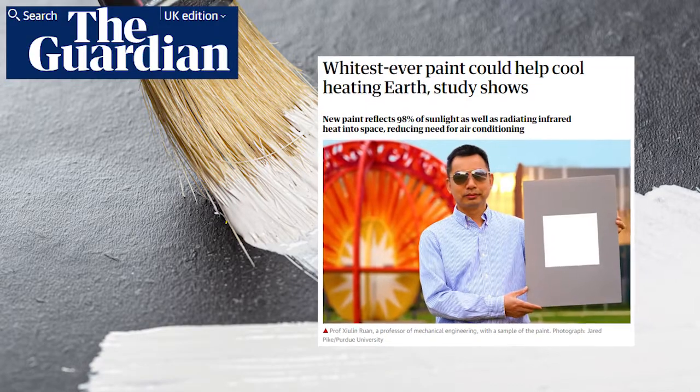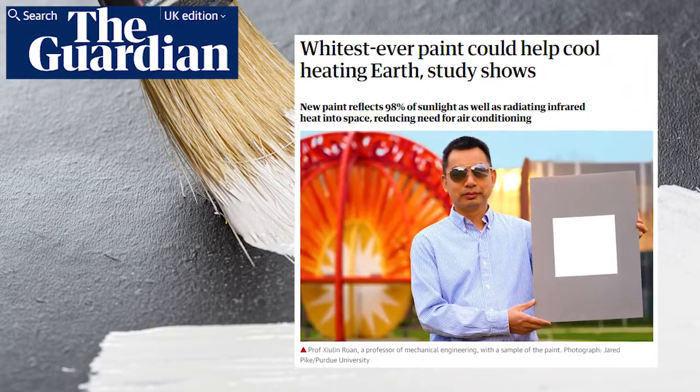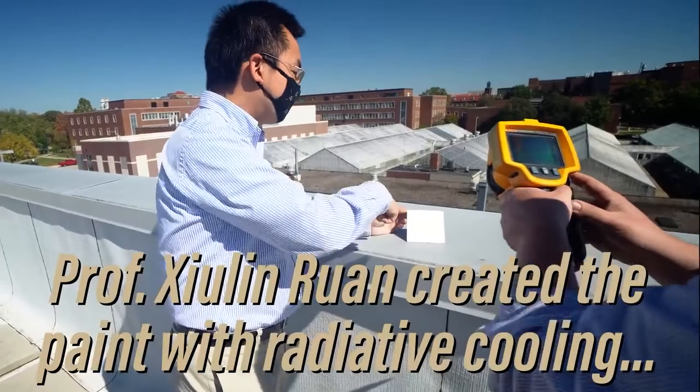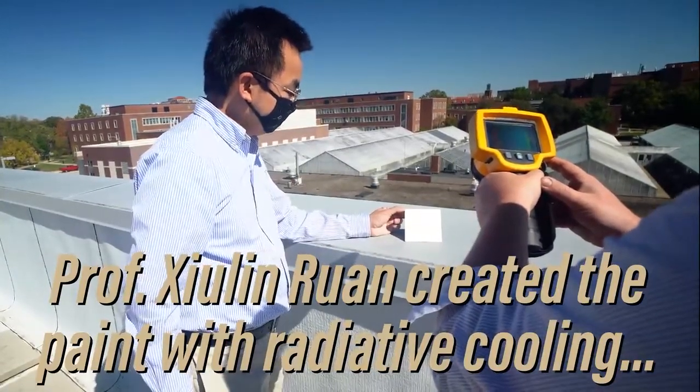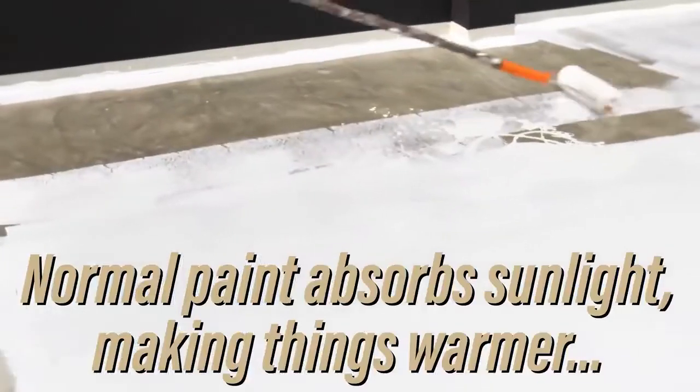What's up, you scholars of enlightenment? Last week scientists at Purdue University announced that they've developed a new paint that is so supremely white it reflects 98.1% of sunlight energy and can keep surfaces and buildings up to 19 degrees Fahrenheit cooler than their ambient surroundings. This could help us reduce cooling energy bills and improve comfort in hot cities and hot climates.